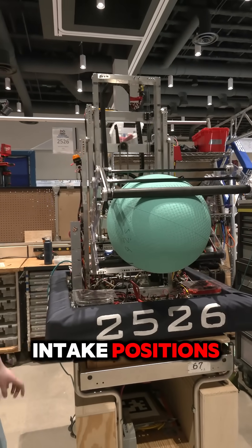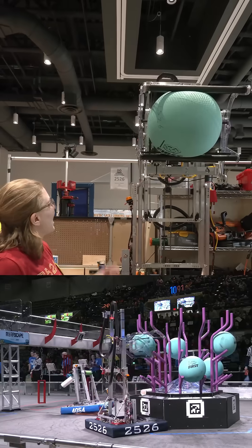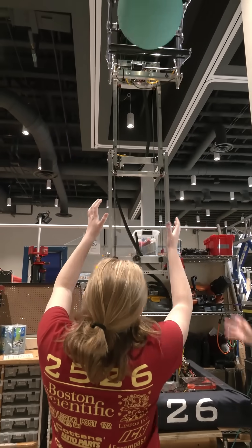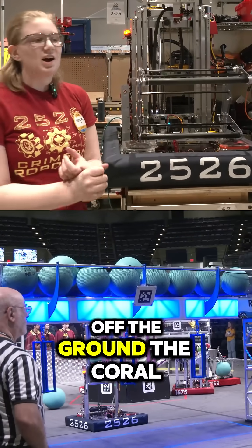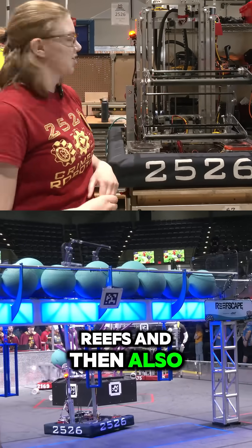We have many different intake positions. This one is off of the coral, and we have the ability to score it directly into the net by shooting it out. We can pick up off the ground, the coral, all of the reefs, and then also score in the barge.